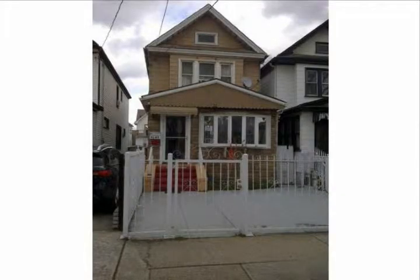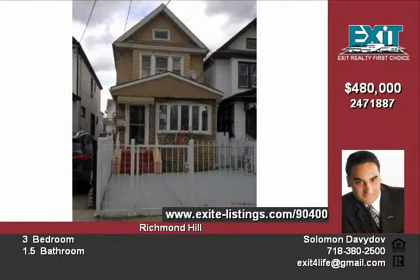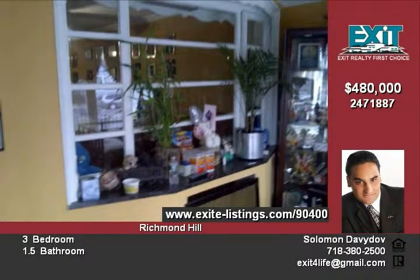This charming one-family detached renovated house for sale introduces a sun-drenched living room, dining room, and eat-in kitchen. The second level features three bedrooms, one bathroom, a full finished basement, and much more.